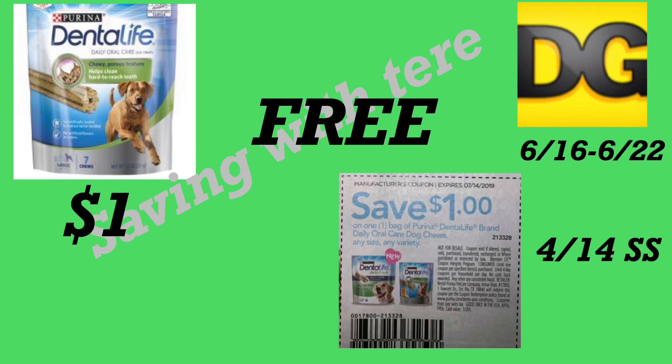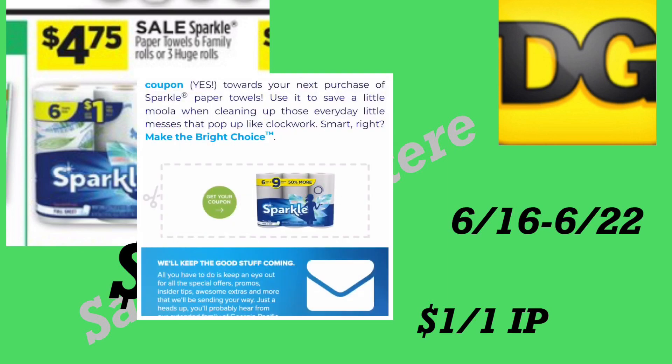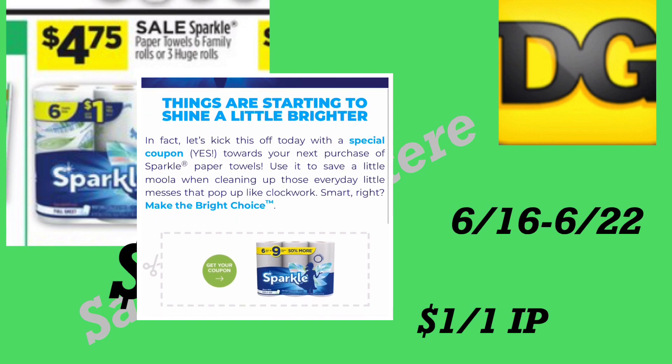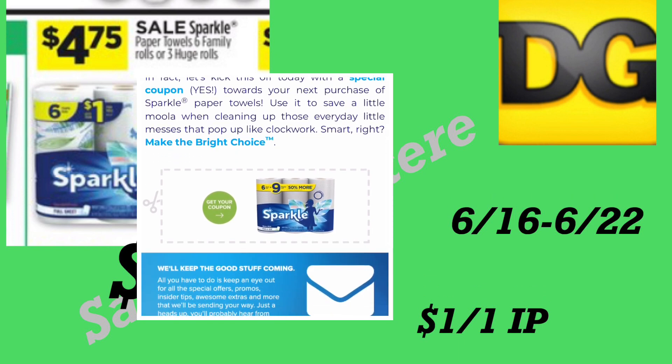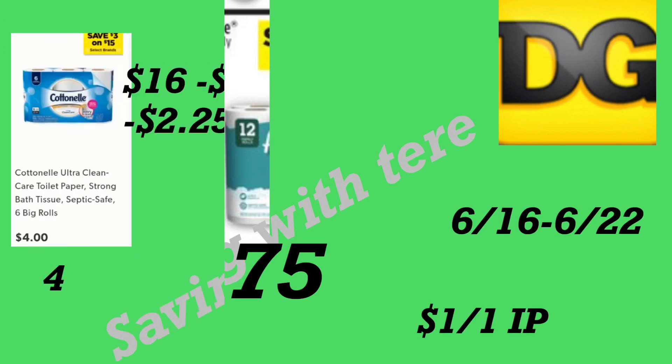La siguiente oferta es en los productos de toallas de papel Sparkle — seis rollos en oferta por cuatro dólares con 75 centavos. Tenemos un cupón para imprimir en sparkle.com, donde solo tiene que poner su correo electrónico y código postal para imprimir un cupón de un dólar en uno. Después de ese cupón le quedaría a tres dólares con 75 centavos.